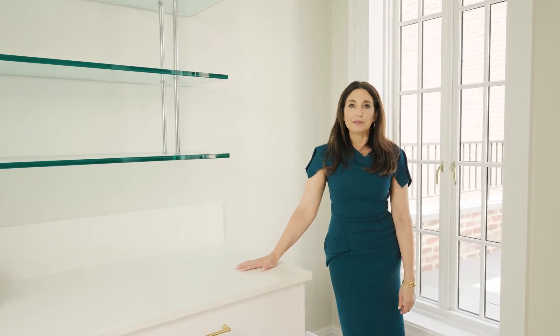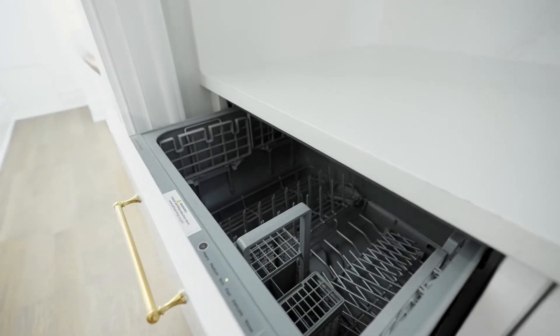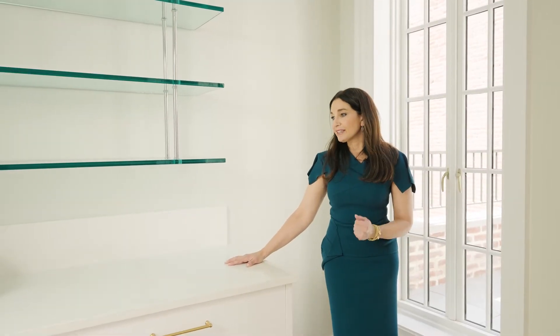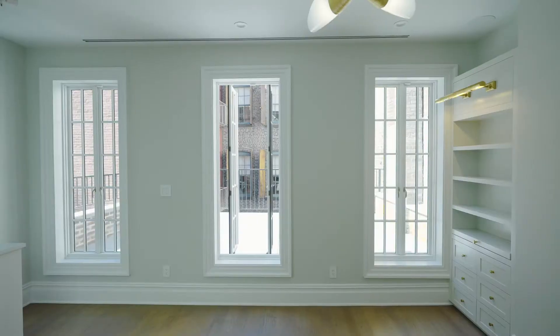Another unique feature in this beautiful full-floor primary bedroom suite is the breakfast bar. We have a beverage refrigerator, ice maker, and even a miniature dishwasher, so you can enjoy a morning espresso, an evening glass of wine, or take your cup of coffee out onto the patio to start the day.